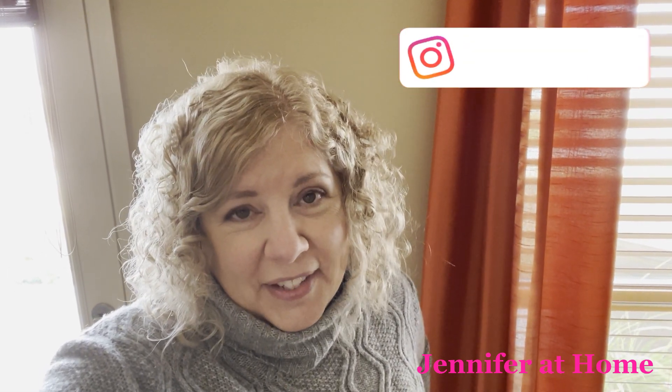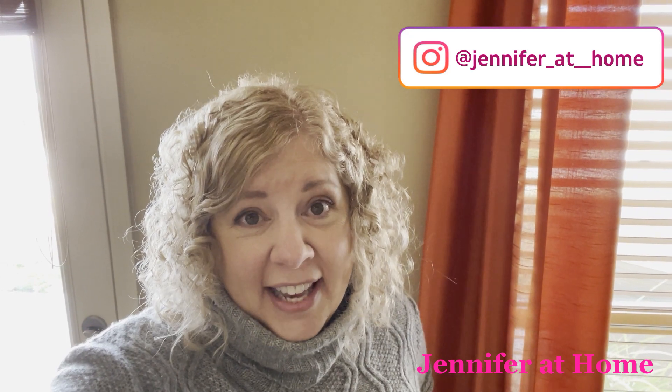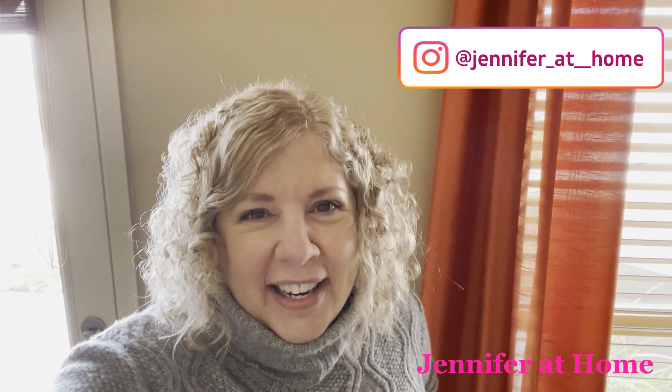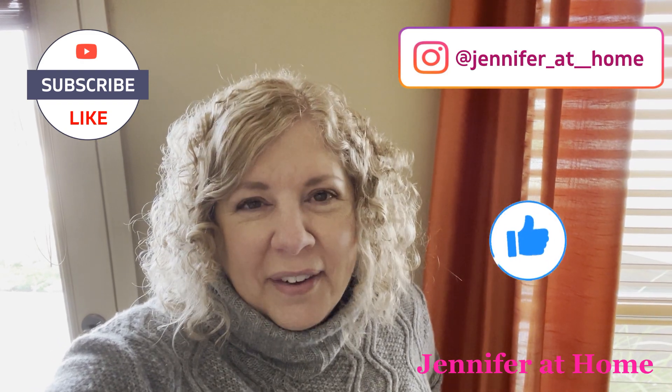I am so happy you were here today to share in my Marshalls haul. I had so much fun shopping and picking out some new things for spring. I can't wait to use some of the organizers and kitchen things coming up in a future video. I'd be so happy if you subscribe, hit the notification bell, and the thumbs up button. I'll see you next time.